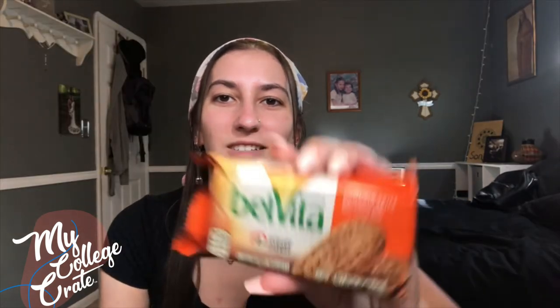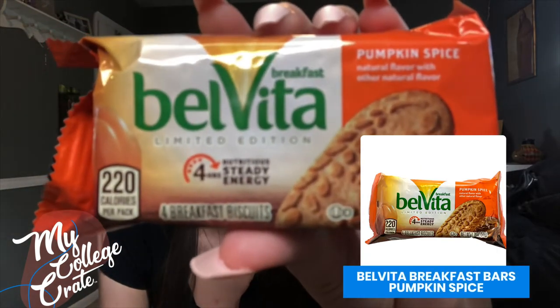So this next one is Belvita pumpkin spice breakfast bars. I did not know that they had pumpkin spice, so I'm excited to try this. I have had Belvita in the past and the fiber in Belvita definitely helps me have stability throughout the day to push through whatever work I need to get done. I'm very excited to try this.